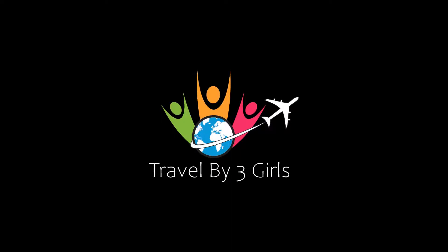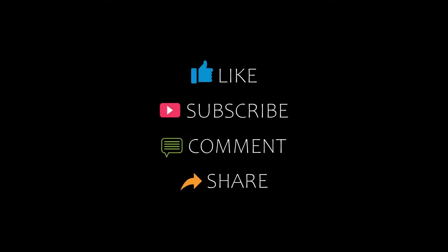Hello guys, welcome back to my YouTube channel. You are watching a new video of top recommended hotels. Please subscribe to my channel and don't forget to like, share, and comment. Let's start the video.